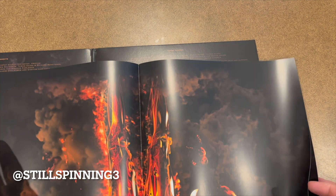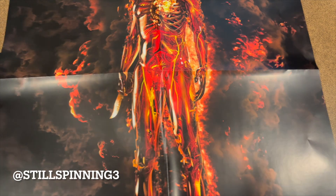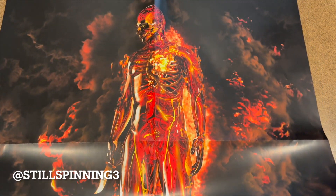So I have three releases, three unboxings that I've done today, and all three had a poster, which is probably a record. Look at that.